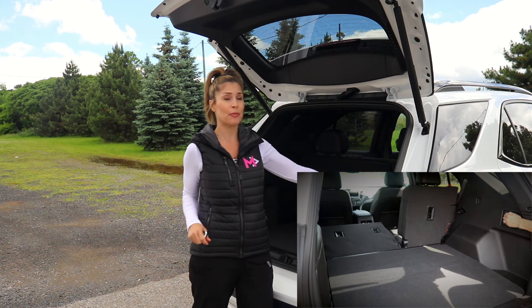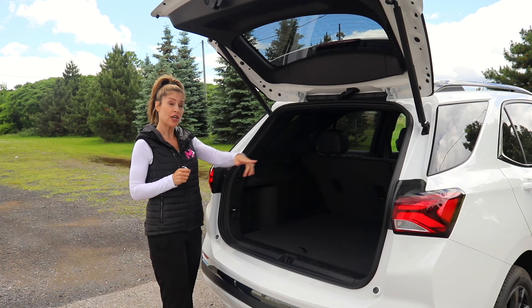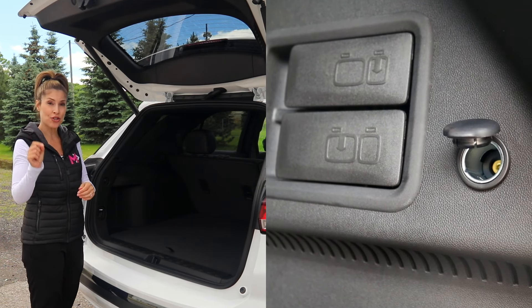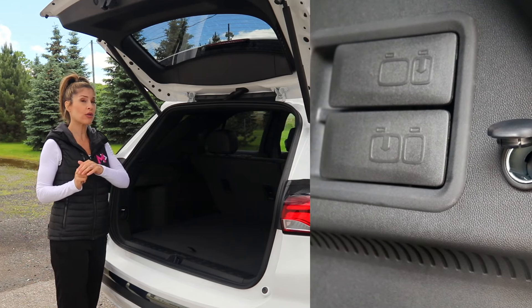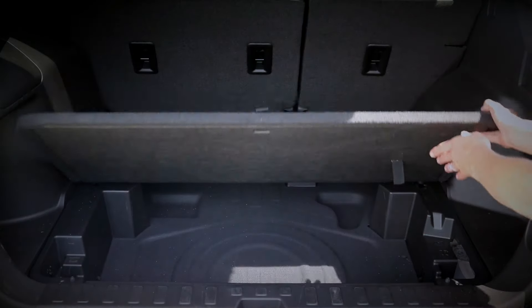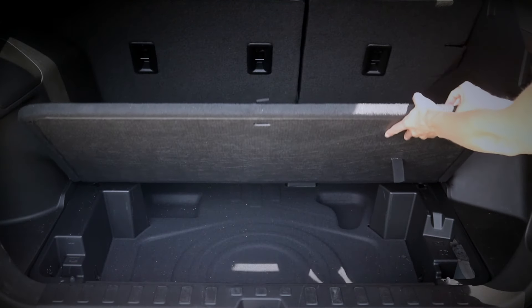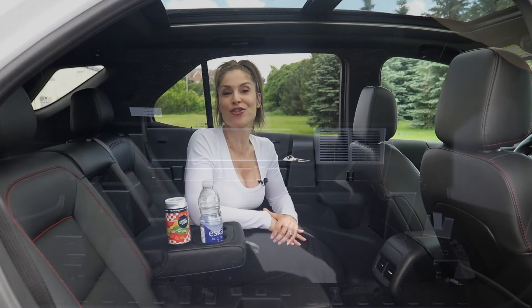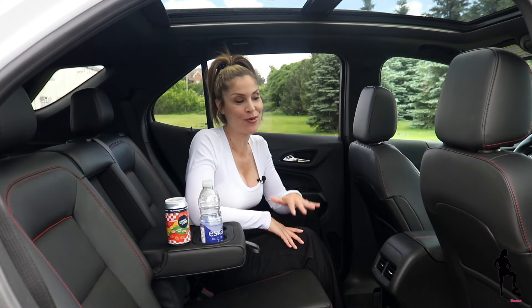The seats fold in a 60/40 split and you have hand levers on the side, which is impressive for a vehicle below $40,000. You also have connectivity — a 12-volt port with the RS trim — and a cargo cover is optional. Underneath your floor you'll find more storage space, and underneath that floor you'll find your temporary spare tire.